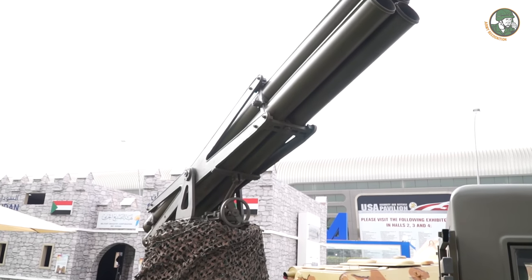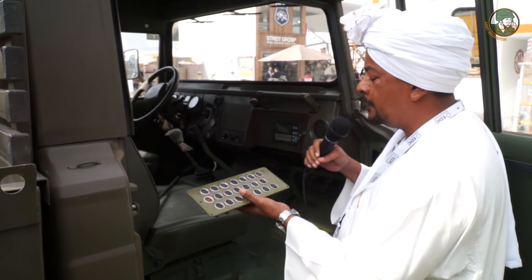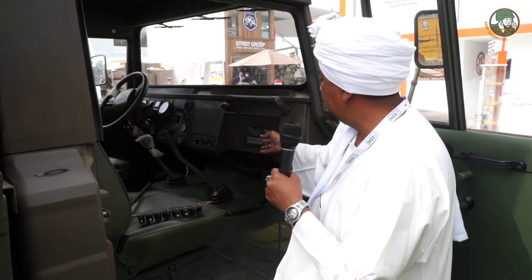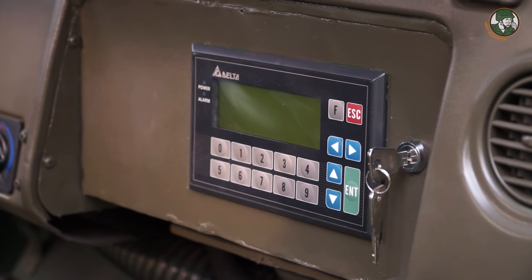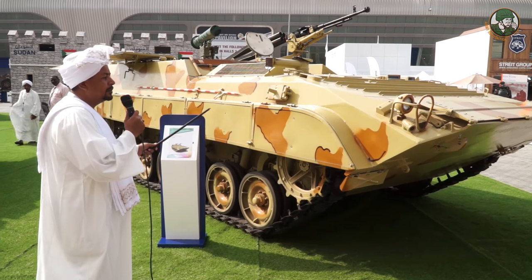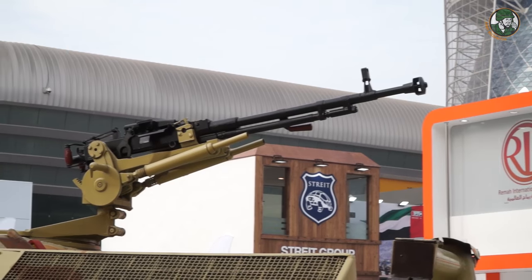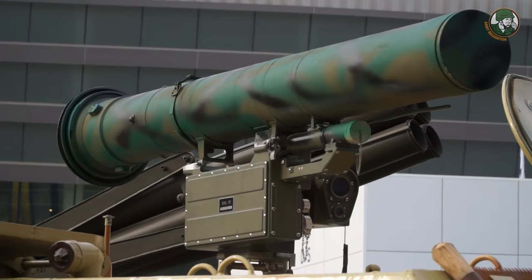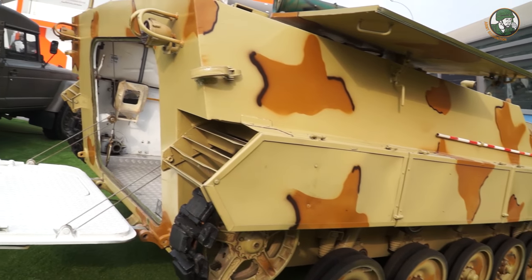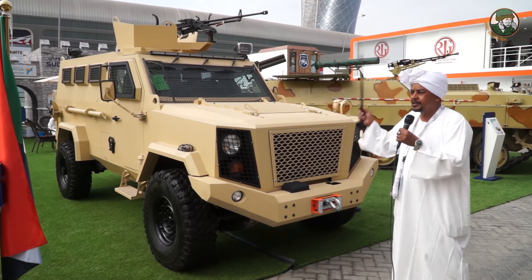The maximum range of the TACA-2 rocket launcher is up to 20 kilometers. The old system used a manual firing mechanism, but MIC has developed a new electronic firing system operated by touchscreen. The TACA-4 is an armored personnel carrier carrying up to 12 persons, equipped with a 12.7mm anti-aircraft gun and anti-tank guided missiles with a maximum missile range of 4 kilometers.